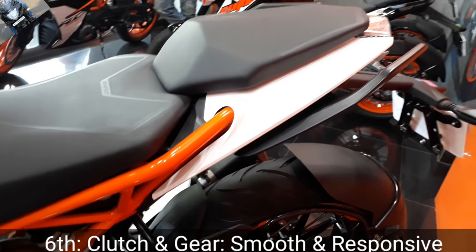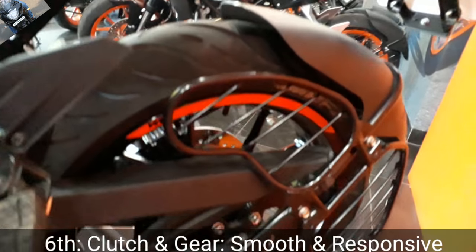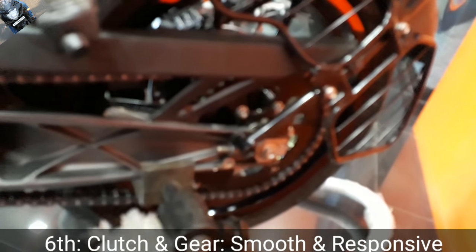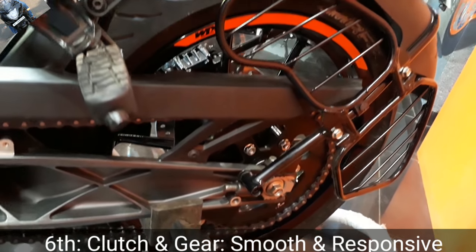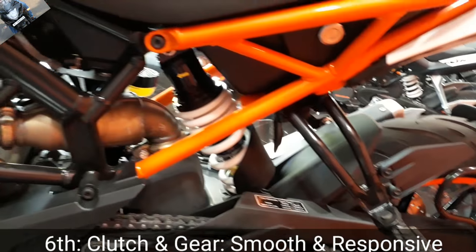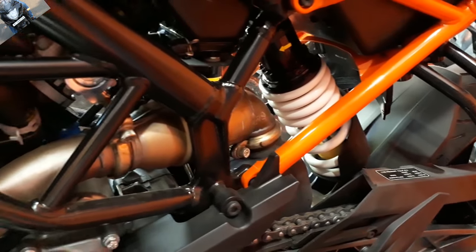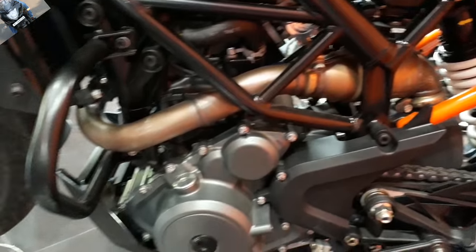The sixth point is the clutch and gear ratio — I think it's very smooth. I have ridden it for 2 kilometers, so I understand that the clutch and gear ratio is very smooth. Gear shifting is also smooth, thanks to the slipper clutch helping the gear shifting process very smoothly.